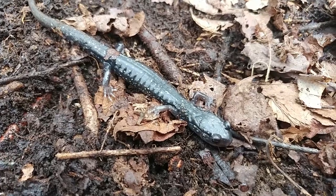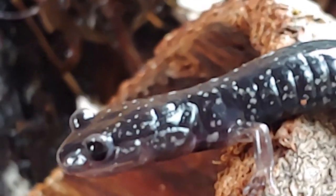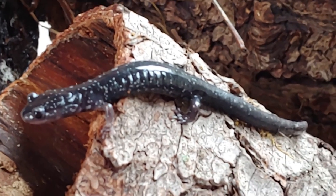They're mostly nocturnal, and you can tell by looking at these big eyes — they use those eyes to better see at night. And after a rain, that's when they're most active. Adapted to living in the leaf litter and under logs and rocks, these guys eat almost any invertebrate that they can find: millipedes, centipedes, slugs, isopods, insect larvae — if they can gobble it down, they'll eat it.